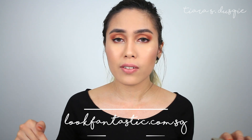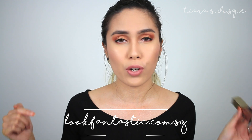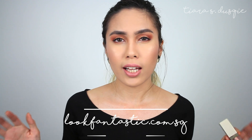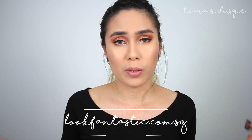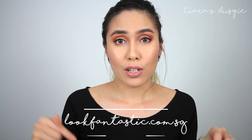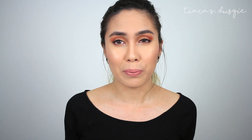I got it off Look Fantastic, so I will leave the link down below. I also have a code where you can get like 10% off or something, but if you don't want to use my code, it's fine — I'll just leave it down below for you guys. I've been really loving this eyeshadow but I only use it for special events or if I feel a bit extra. On a normal day, I'm pretty chill.